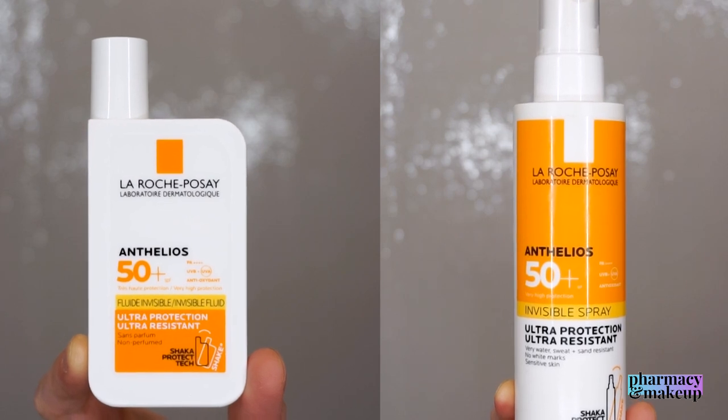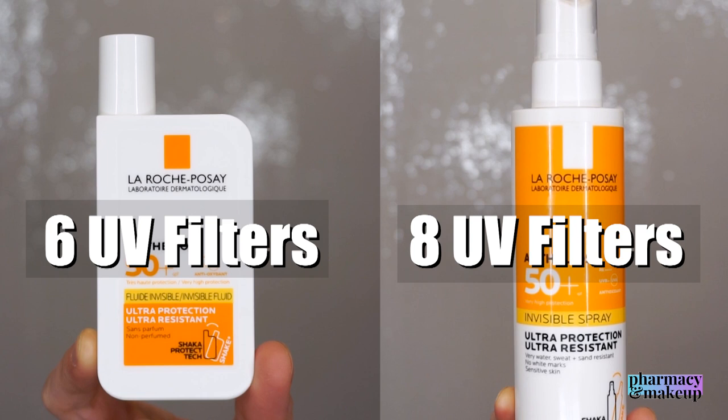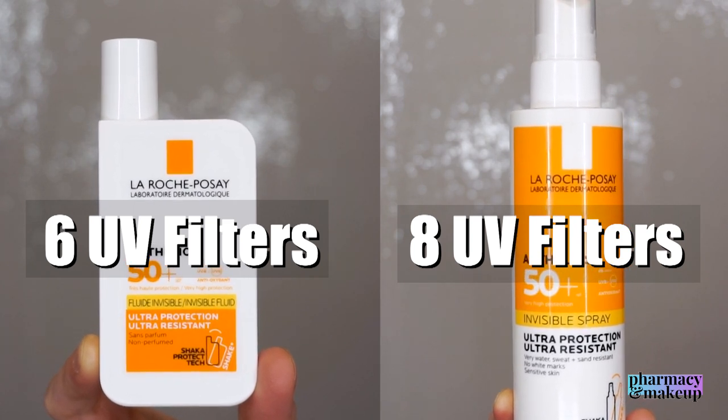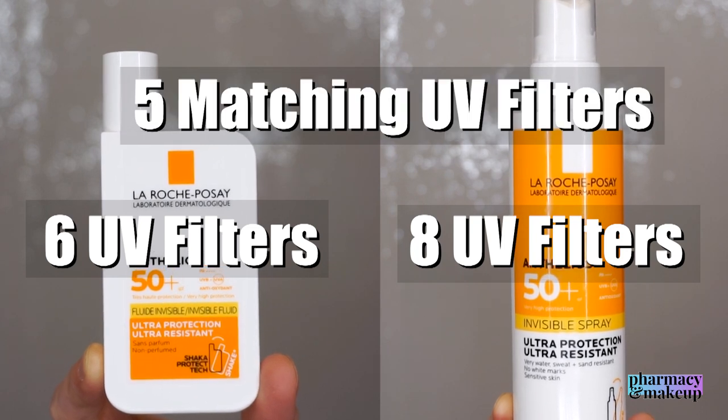They have five matching UV filters. Shaka Fluid has a total of six UV filters and the invisible spray has a total of eight UV filters. So you do get more UV filters in the invisible spray, but as I said they share five matching UV filters.